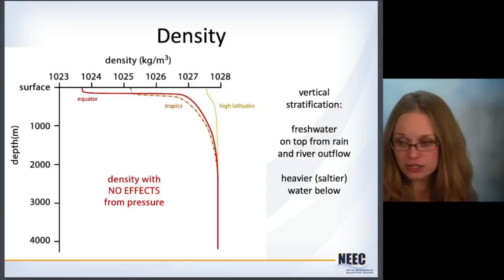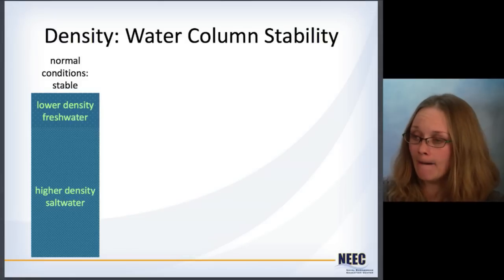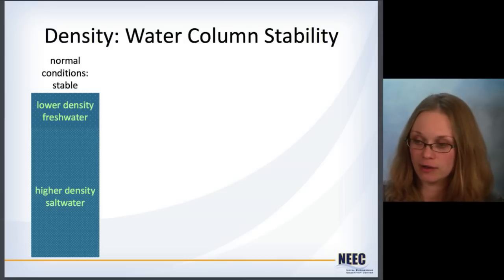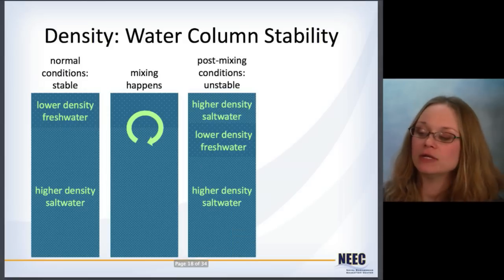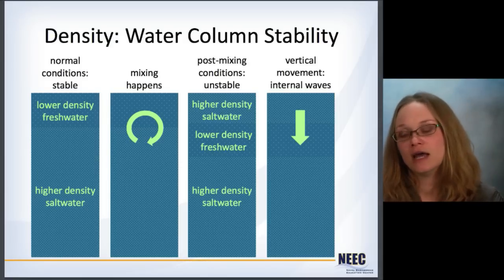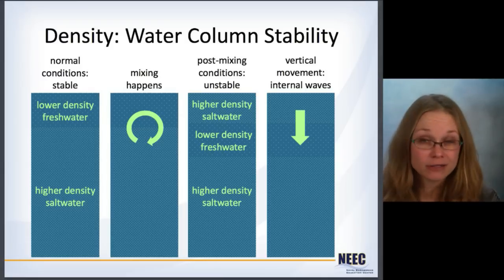This creates a vertical stratification where you get fresher water on top and heavier saltwater below. This leads to the concept of water column stability. Under normal conditions, lower density fresher water sits on top and higher density saltwater is on the bottom. But sometimes mixing can happen — this starts to get churned up and you end up with higher density saltwater on top and lower density freshwater underneath. This is not a stable condition; the water column will work to fix this, and you get vertical movement as the higher density water sinks and fresher water rises. That's what produces internal waves.